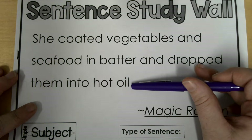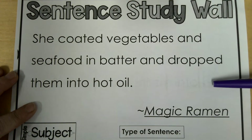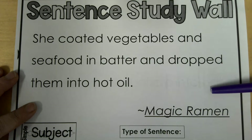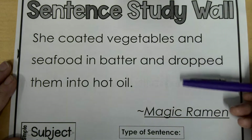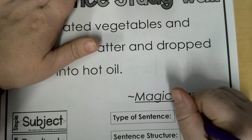We can look at the end of the sentence — look at this punctuation. It is a period, which means it's either going to be declarative, which is just a regular statement, or it's going to be imperative, which is a command. And nothing in here is commanding anybody to do something or forcing them to do something. So we're going to call this, once again, declarative.